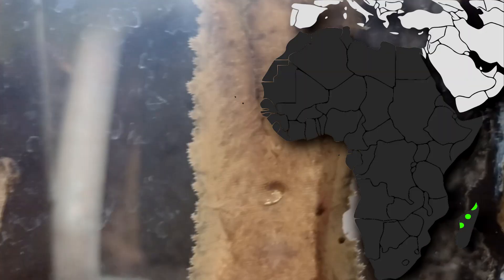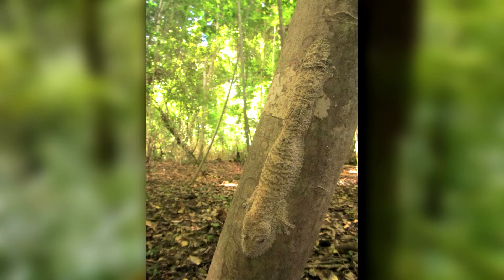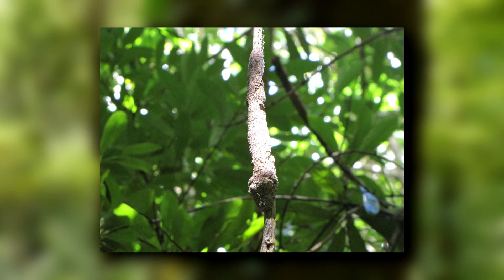Frilled leaf-tailed geckos are endemic to Madagascar — they're only found there. They're forest-dwelling reptiles, preferring the midstory of trees over the canopy or forest floor. Here, they settle, typically facing with their head pointed towards the ground, and unless you happen to see the tiny bump their body made against a tree's trunk, you likely wouldn't even see them. The frills on this gecko's body help it blend in so perfectly because they basically eliminate any shadow the animal casts, making it blend in seamlessly to a tree's surface.